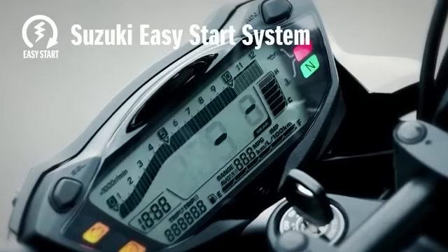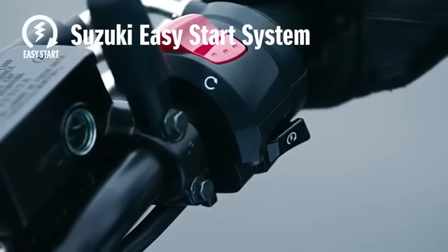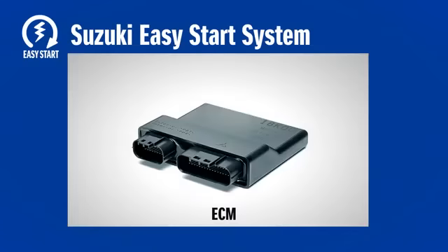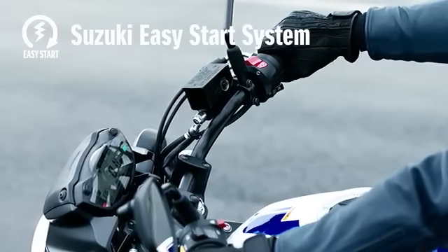Suzuki's Easy Start system engages the starter motor at a precisely timed preset interval to start the motorcycle with just the press of a button. A computerized ECM checks the status and disengages the starter motor immediately after starting.